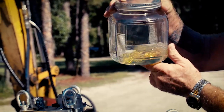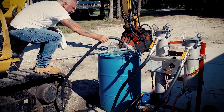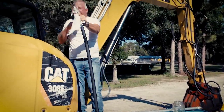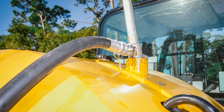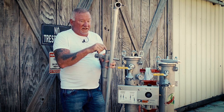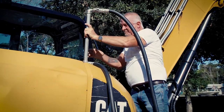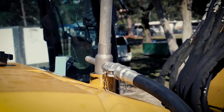Then we put this inside the tank — this here is the suction part and this here is the return fuel. As we're cleaning the fuel, it goes right back into the tank. It's getting pumped right back in there. Clean fuel.